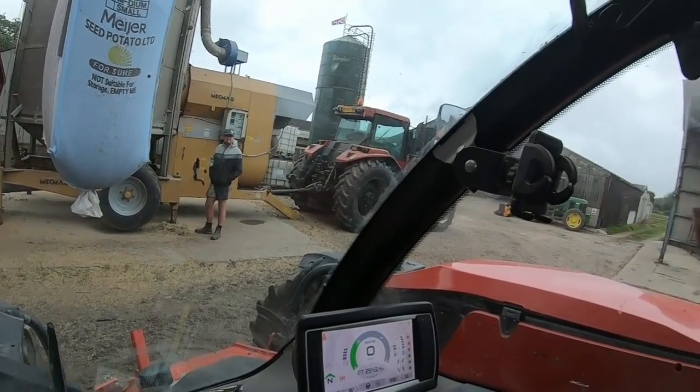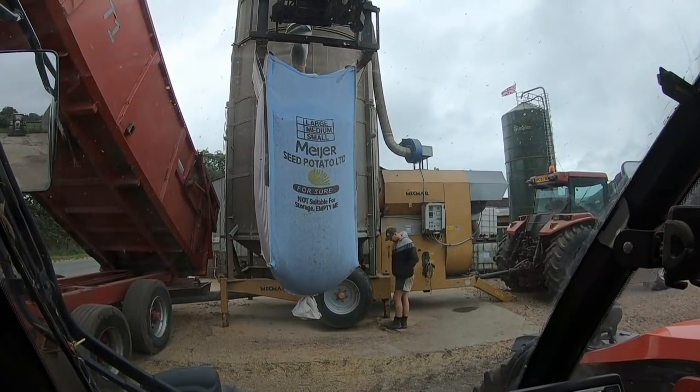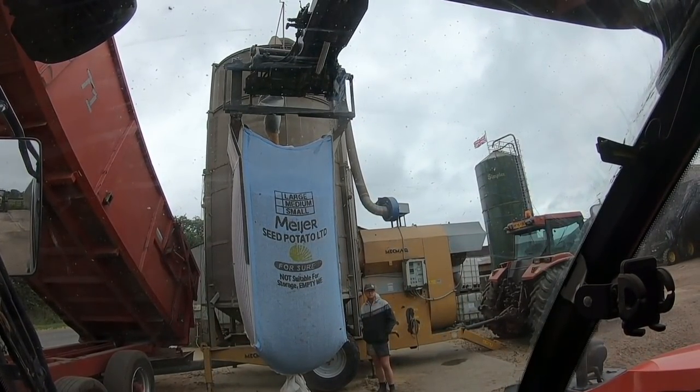It looks like a New Zealander, doesn't it? We're bagging these — they're ex-titty bags, there's a bit of chaff while in them. We're running out of space fast.